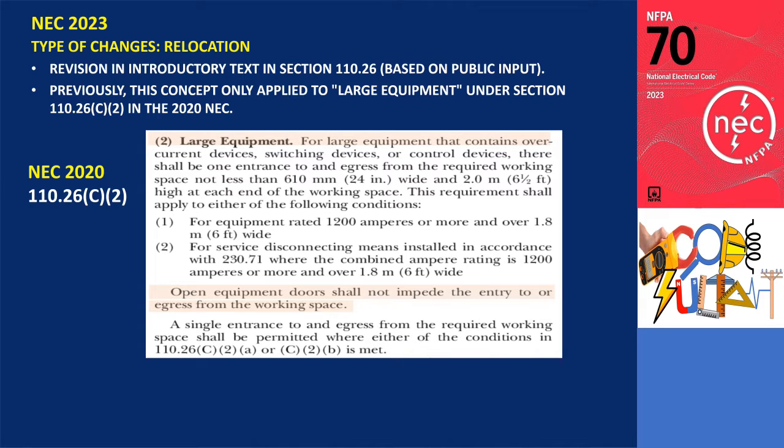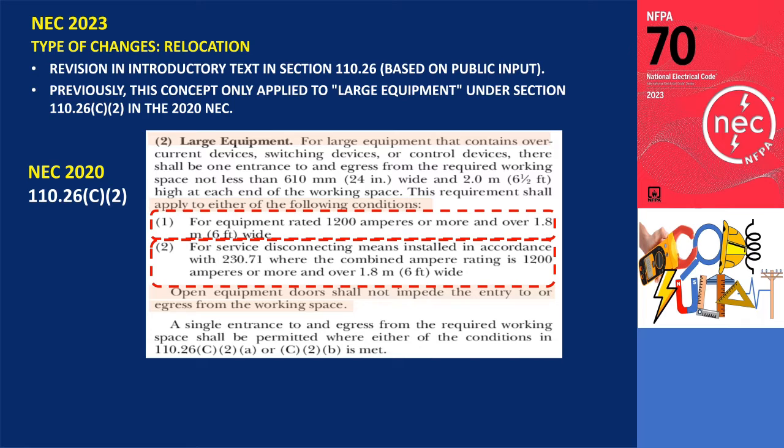According to the previous guidelines, equipment fell under the category of large equipment if it contained overcurrent devices, switching devices, or control devices and met one of the following criteria: 1) rated 1,200 amperes or more and over 6 feet wide; or 2) service disconnecting means installed in accordance with 230.71 where the combined ampere rating is 1,200 amperes or more and over 6 feet wide.